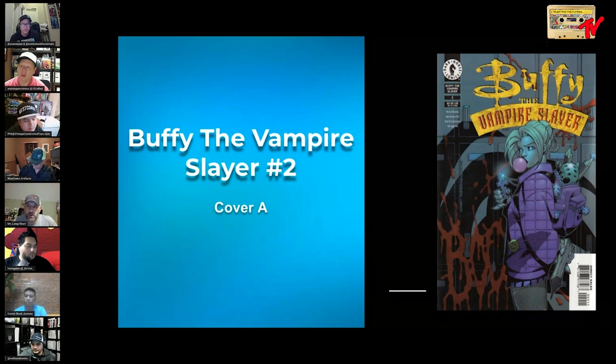This is Buffy the Vampire Slayer number two, cover A — a bubblegum cover. Somebody in the chat dropped this and said add it, and yes, absolutely — I think this is perfect, this is wonderful. Really really cool.